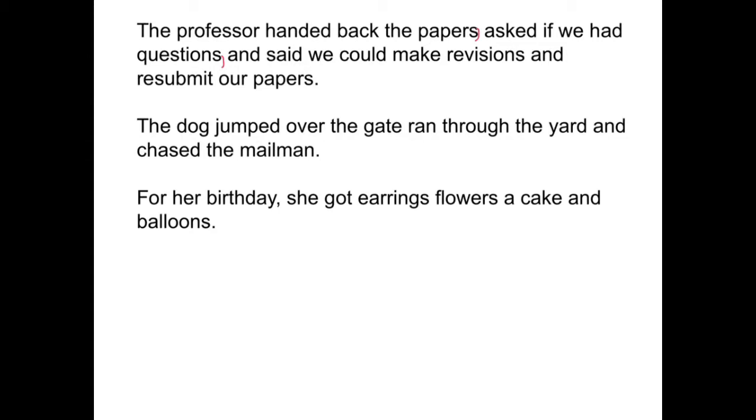And 'said we could make revisions and resubmit our papers' is the final item in the series. We don't need a comma after 'revisions' because 'resubmit our papers' goes with 'revisions' as part of that item. So: the professor handed back the papers, comma, asked if we had questions, comma, and said we can make revisions and resubmit our papers, period.